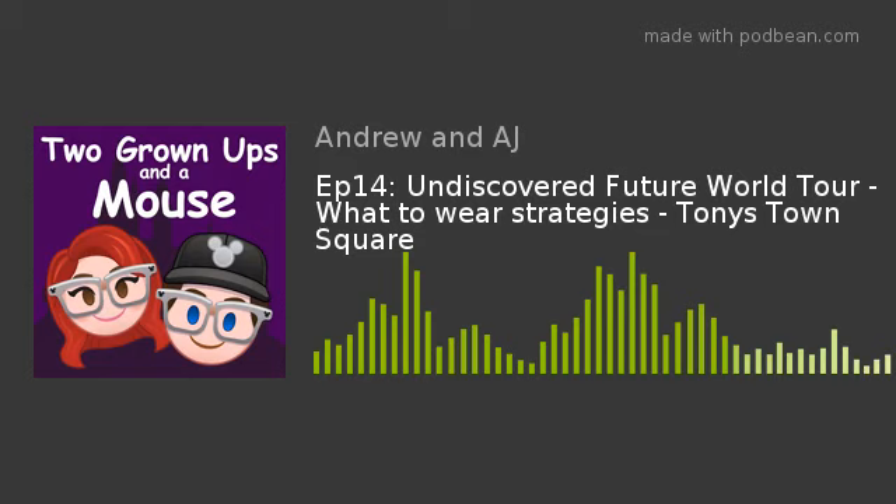We then went to Future World West, which includes The Seas, The Land, and Imagination. In The Seas we visited an upstairs conference room that is actually rented out for events — photos were allowed there. Someone on the tour mentioned their girlfriend had a wedding in that space that cost around eighty thousand dollars. Inside The Land we learned about the murals on the outer walls.